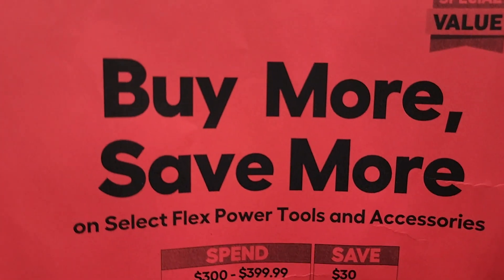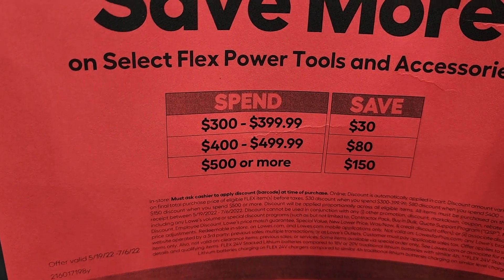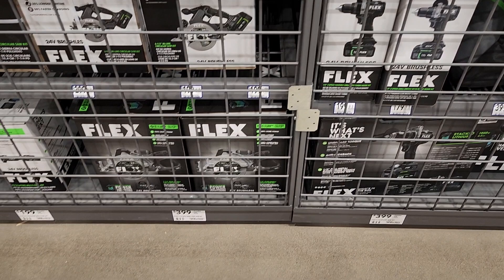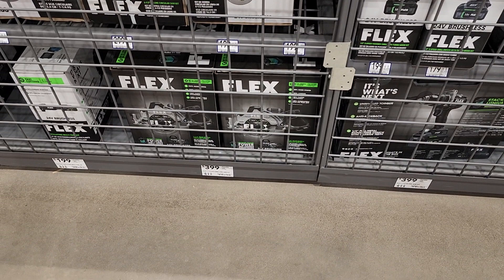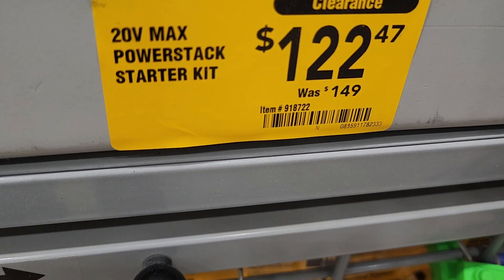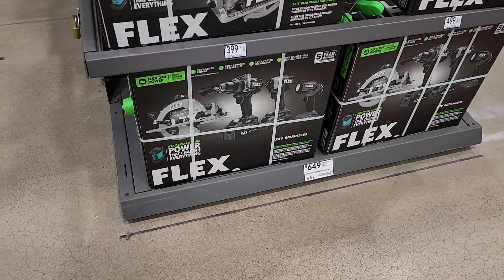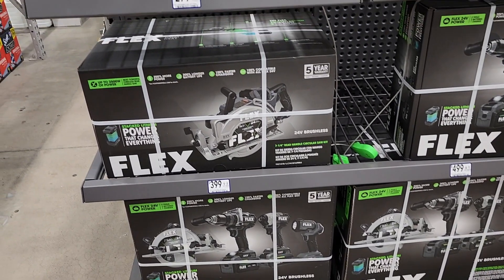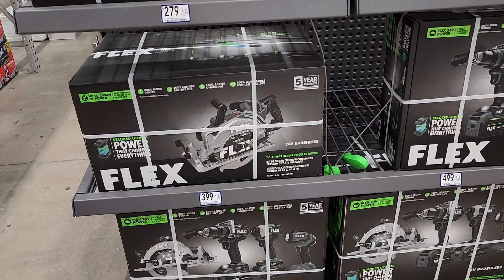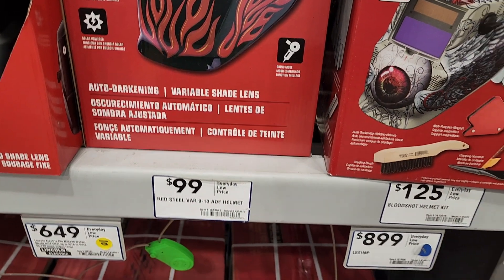Got the buy-more-save-more from Flex — these are killer deals, they'll be expiring soon, July 6th, just a few more days, so get them now if you're planning on Flex tools. The black boxes are the ones with the new stack lithium. They still have these DeWalt deals — not the greatest but if you need to buy a tool might as well get a free battery. Got this clearance at $122. These are the new bundles and they all qualify for the buy-more-save-more deal.